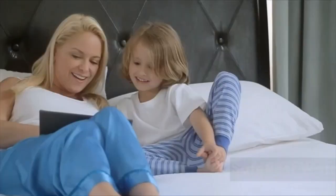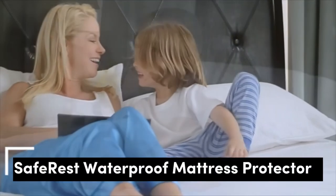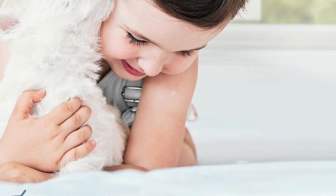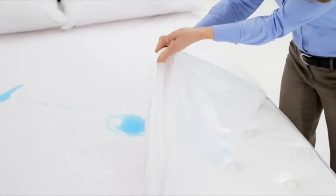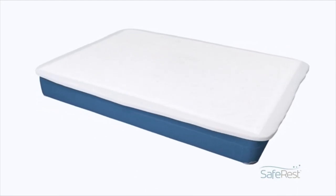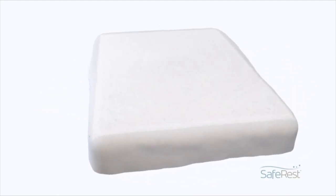Number 1. With 127,000 5-star ratings, this waterproof mattress protector is a tried-and-tested option. It's made from hypoallergenic terry cotton with a membrane coating on the back that repels fluids and allergens, protects against dust mites and bacteria, and still allows air to pass through.